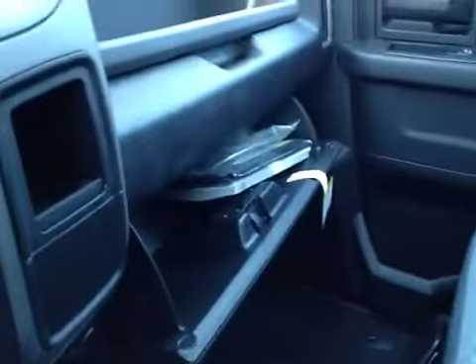If you need more room for a passenger, this does fold up. And in the glove box you have some extra storage and your manual.